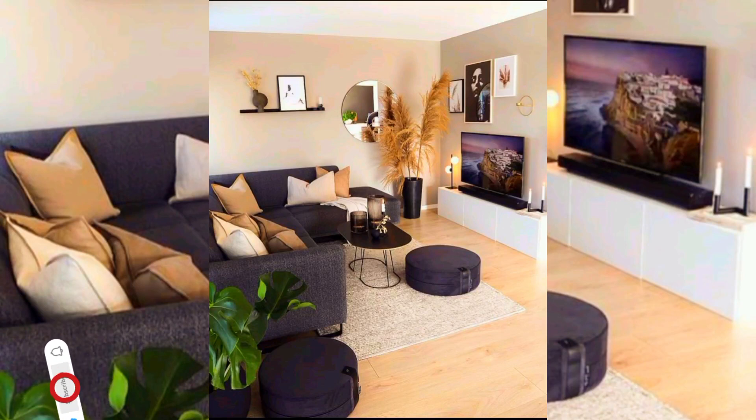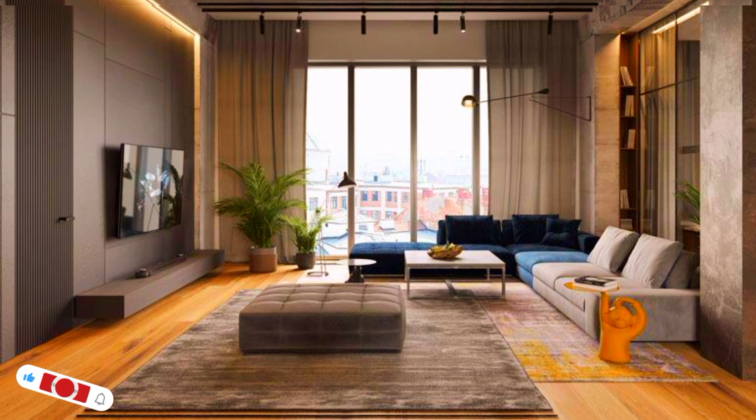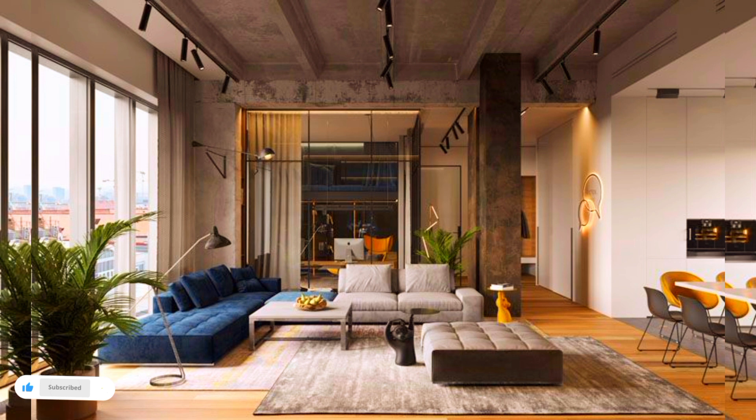Hi viewers, welcome to creative home decoration ideas. Today in this video I will share some beautiful living home decorating ideas. I hope that you will like this video. Do like, share and subscribe to my channel.